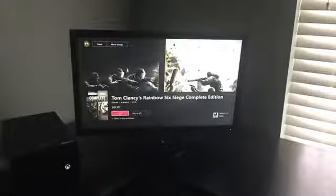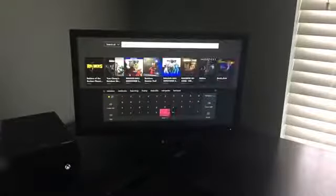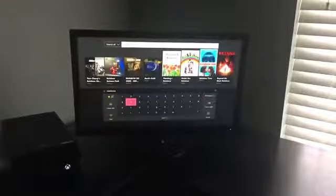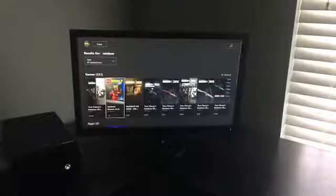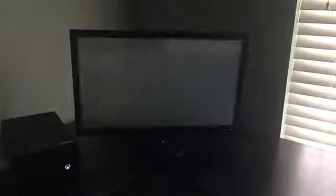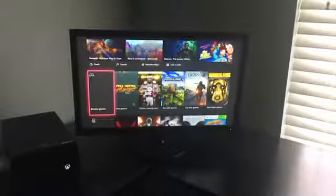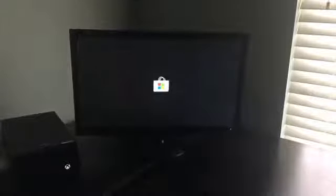So what you're gonna do is press A to buy, and as it loads you've got to press the Xbox button and then the Home button. I didn't do it fast enough so let me try again. So it's really simple — you press A, then Xbox, then Home. Once you do that, go back to the store and go down to where it says 'Browse Games' and press 'Top Free Games.'